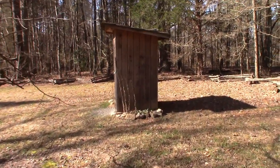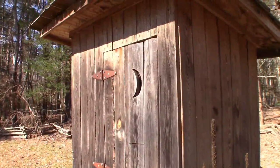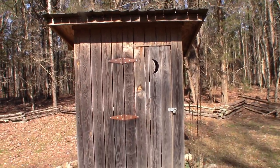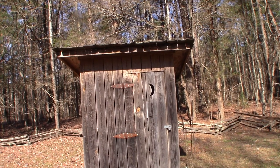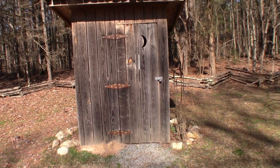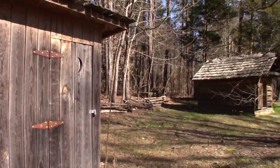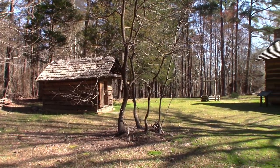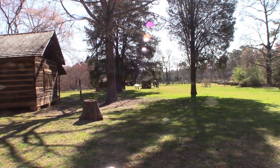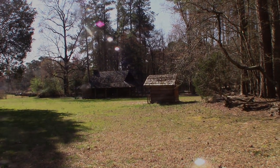This is the outhouse. Comment if you've ever actually used one of these — I went to a gathering one time and that was your only choice. All of these buildings are locked, so unfortunately we're not going to be able to go in them. We've kind of scanned the whole view here — pretty big farm. Let's go look at some more buildings.